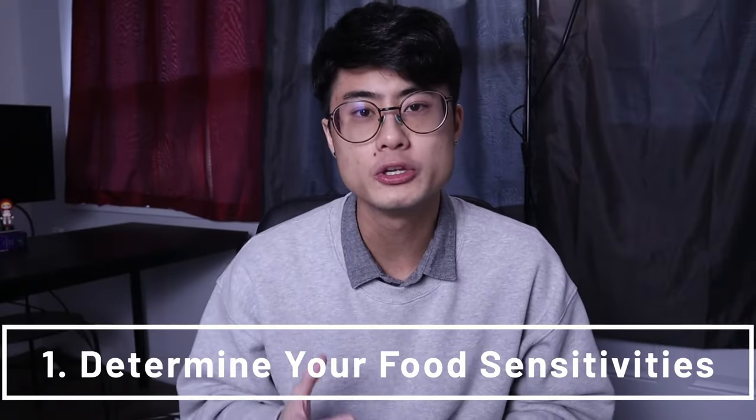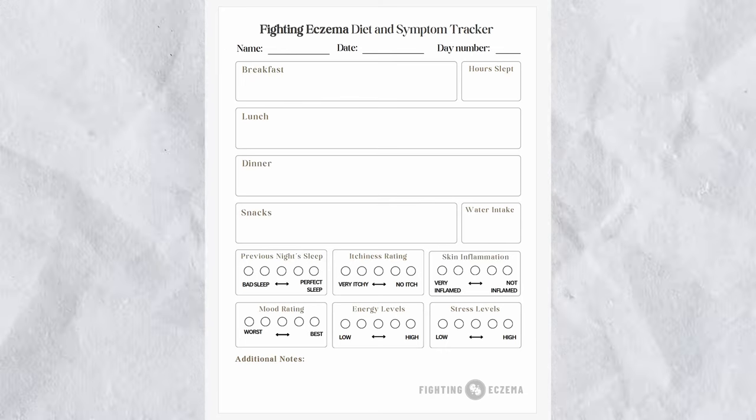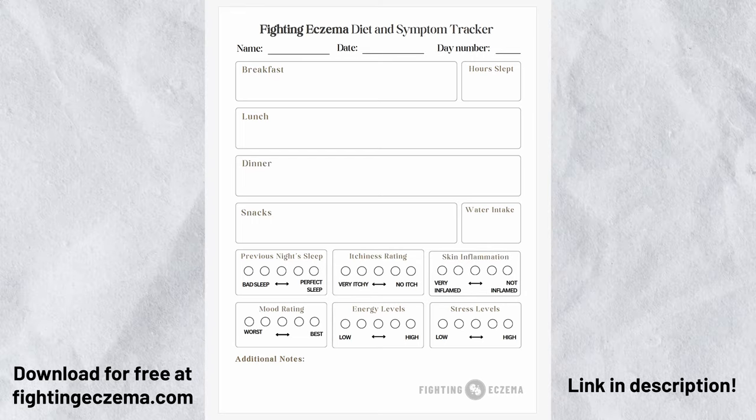Tip number one is to determine your personal food sensitivities. This is going to be different for everybody, and it's very important that you determine your own personal food sensitivities and triggers because you might be eating these foods every single day, not knowing that they're triggers, and that might be contributing to your itchiness. To help you out, I've created a free diet and symptom tracker, which you can download and use yourself. You can find this under the resources section at FightingEczema.com. Basically, what you do is you record the foods that you eat in a day, and then at the end of the day, you rate your itchiness levels. If you do this long enough, you might start to notice a link between certain foods that you're eating and your itchiness levels.